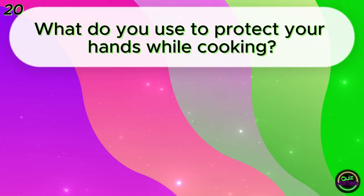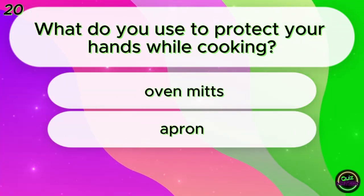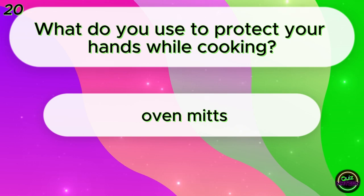What do you use to protect your hands while cooking? Oven mitts? Apron? Coat? Oven mitts!